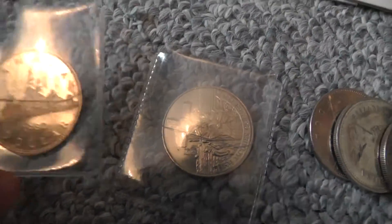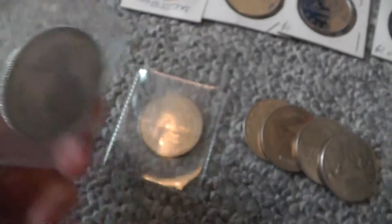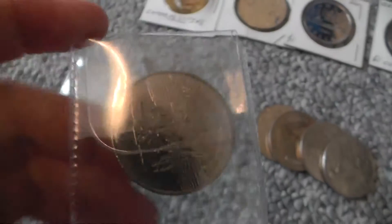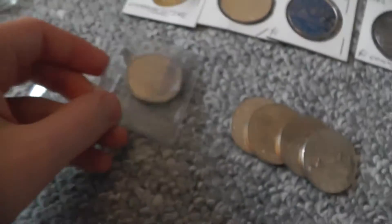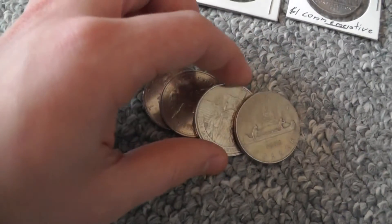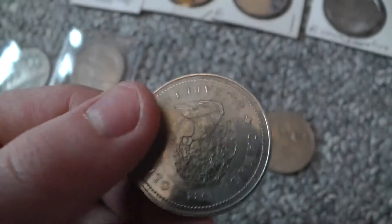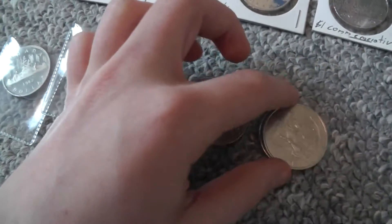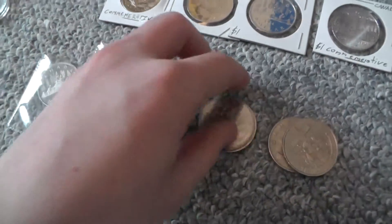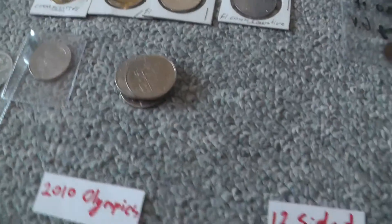I got these two — this looks like a proof, 82. And another one, actually this is 84, commemorative. Then a 1975. And that commemorative over there — I think it's commemorating Jacques Cartier, 1982. These are just random ones I got from the bank.